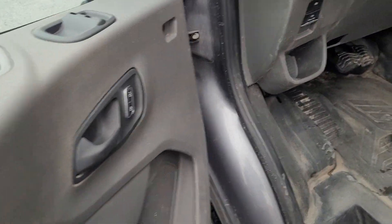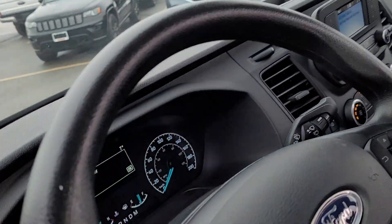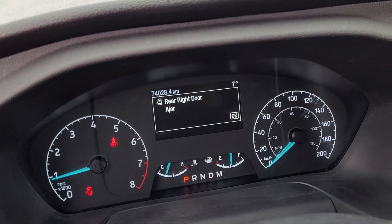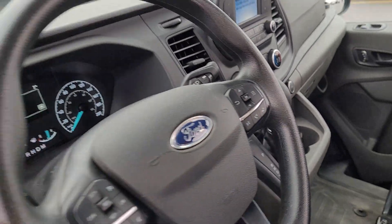Vinyl floor, power windows and locks, cloth interior, and 74k on the clock. Remote start as well, guys.